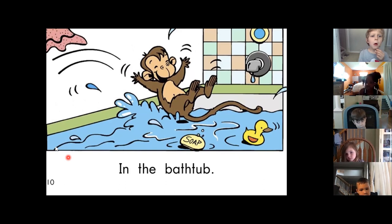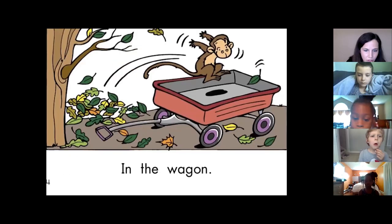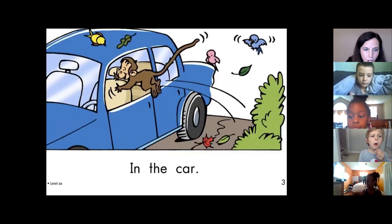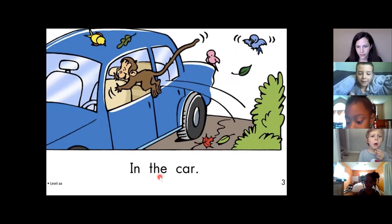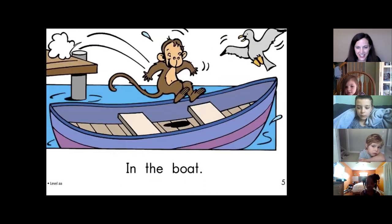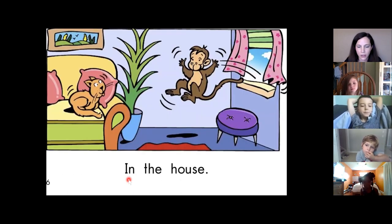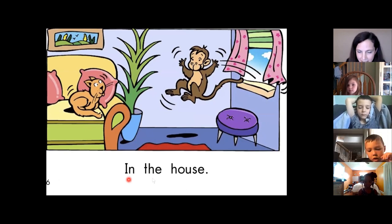Everybody gets one page and then we're going to play a game. So let's see which page you're going to get — you've got to be ready with your finger. Okay, here we go. Oliver, you're first. Go. In the car. Oliver, great job. Anna, go. In the wagon. Nice job, Anna. Charlie, go. In the boat. Nice job, Calissa. Here we go. Charlie, go. In the house. Nice job. Let's keep going, Charlie.